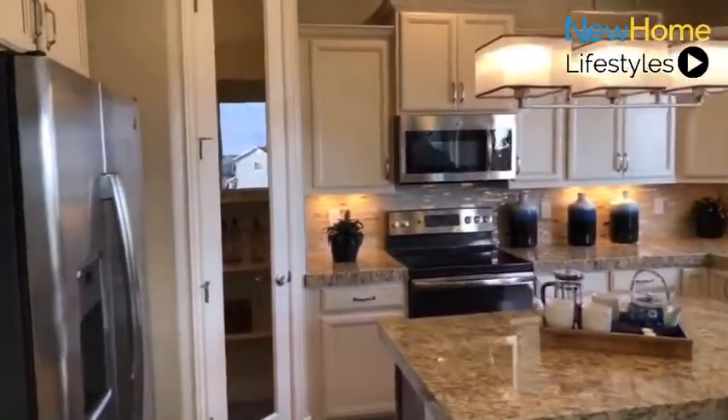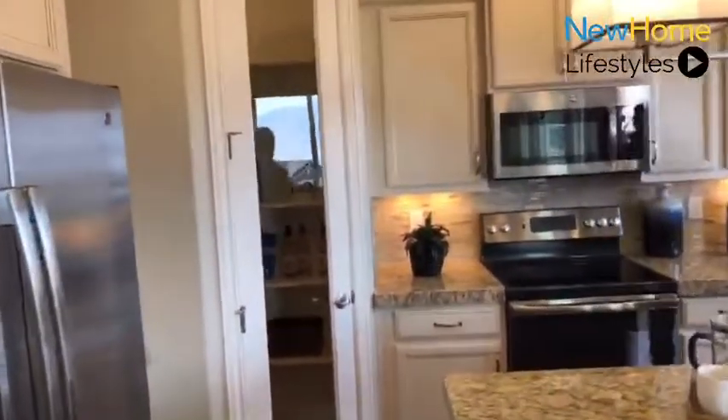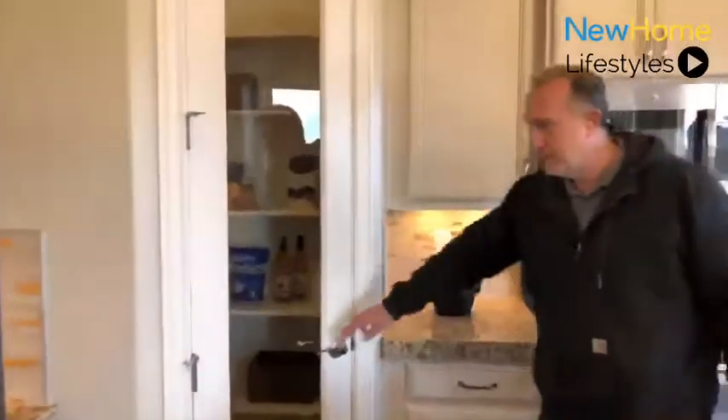As we continue in the kitchen, this particular plan offers a very large pantry. It's a little deceptive, but it's something that our buyers do enjoy.